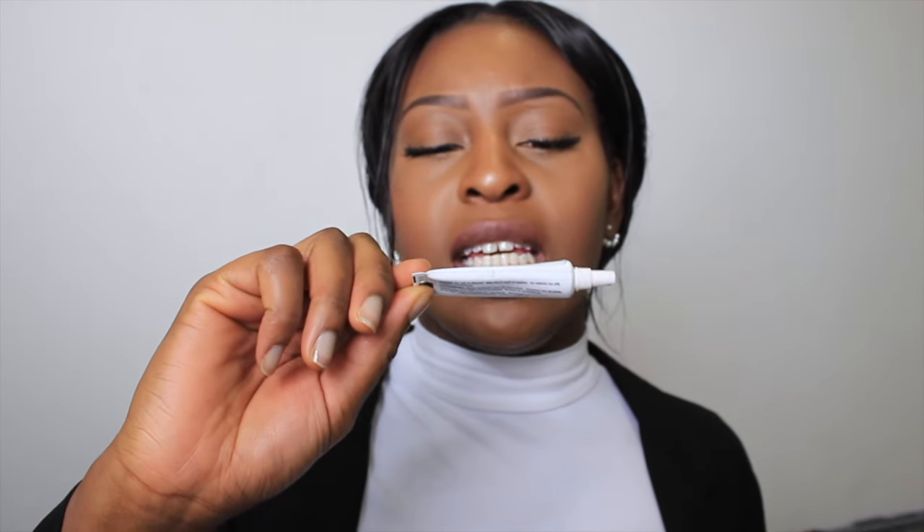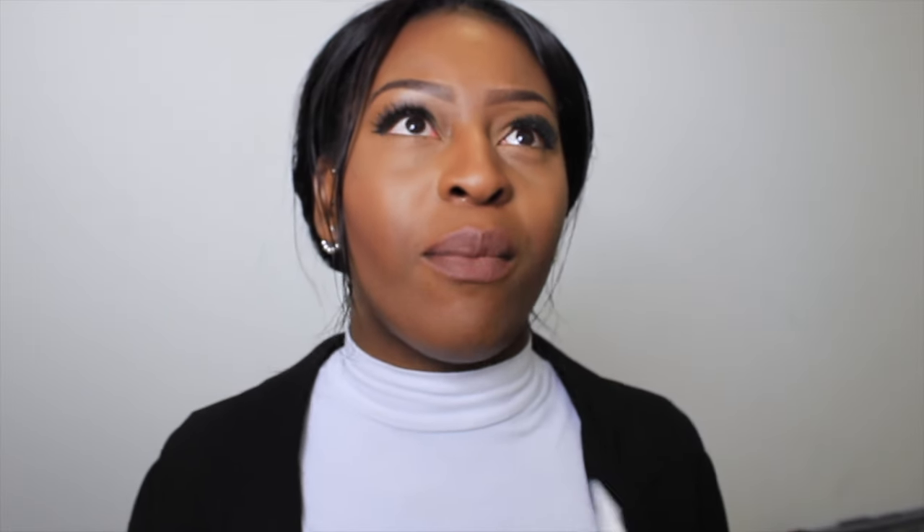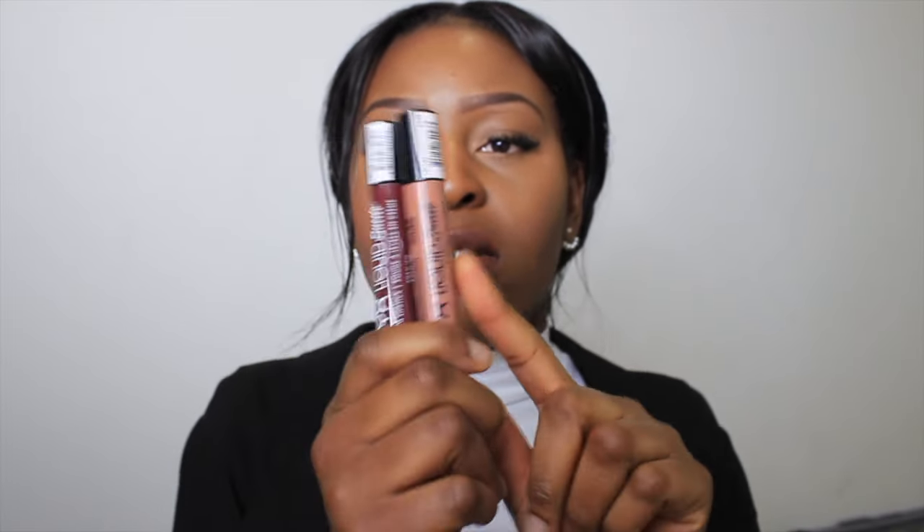I've bought the Ardell Lash Grip eyelash glue — it's just an amazing adhesive. Unlike some glues that rip off your lashes, this one dries clear and is a great adhesive. Definitely get it. I got that and the lashes from False Lash UK.